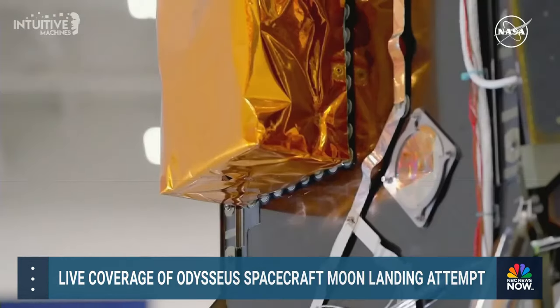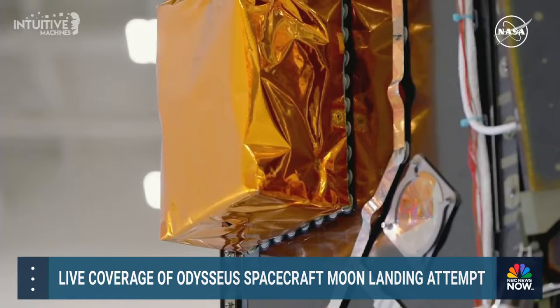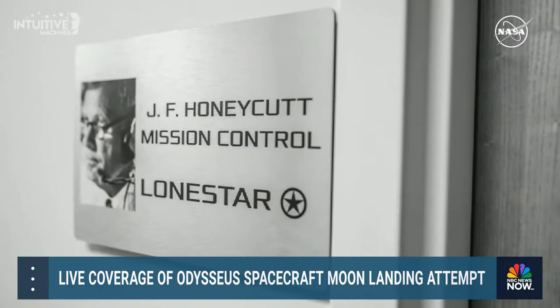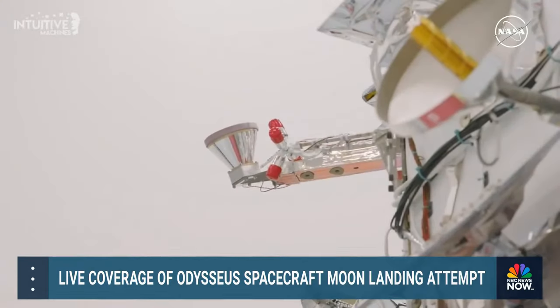A true lunar economy should not have just NASA as a sole customer. NASA's CLPS initiative encourages a model where NASA is just one of many customers. This is an important element to ensure that this model of transporting science and technology instruments to the lunar surface is a sustainable and robust one.